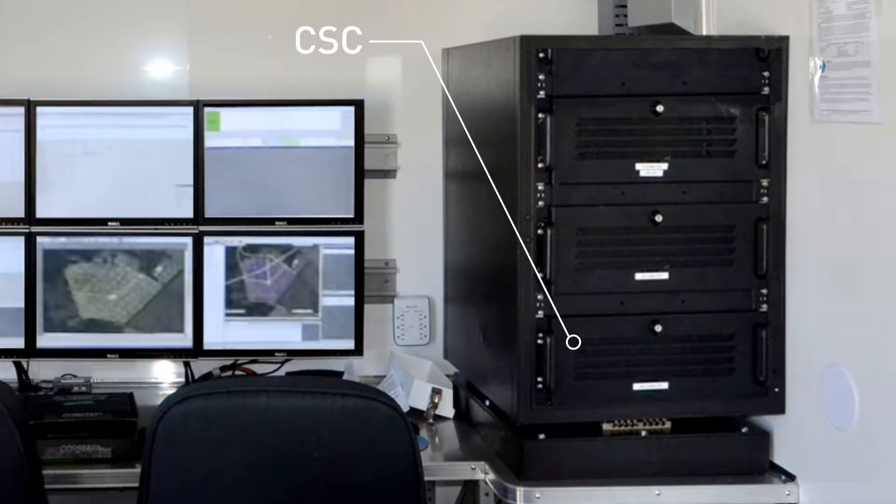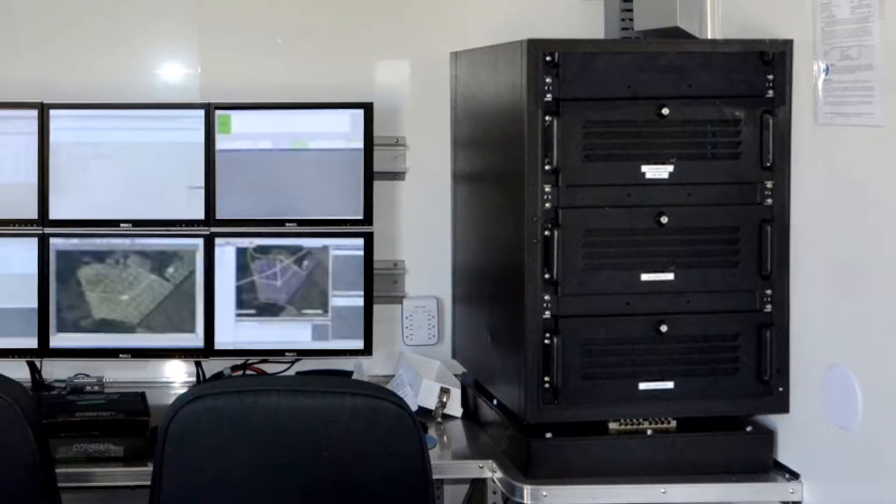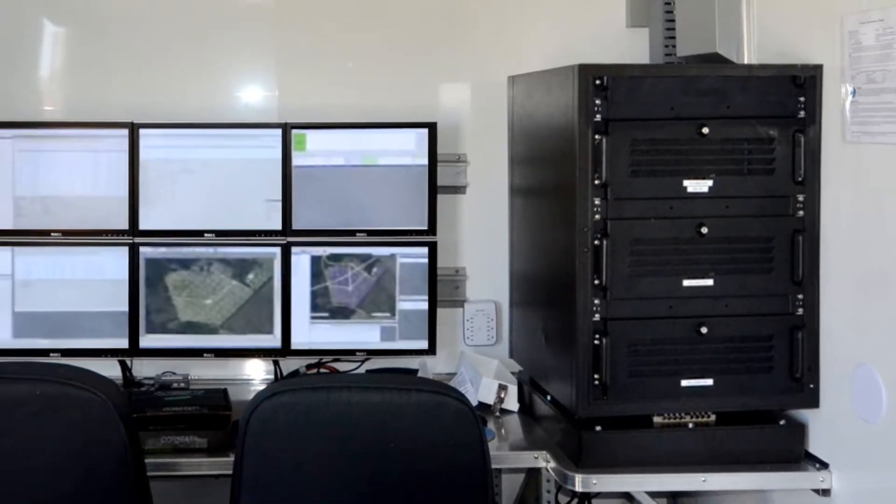The HAWC CSC, a ruggedized computer mounted in a shock-protected chassis, is the console for viewing station status and source production, and has reporting capabilities as well.